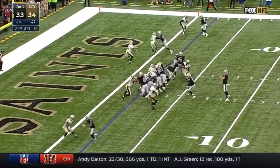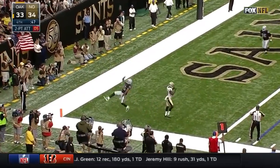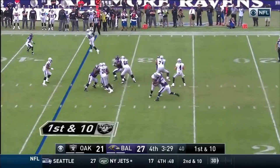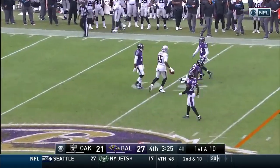Going for two. Carr for Crabtree — he has it, he held on to it. Back out for the fumble on the last drive. It's Murray. Carr with time, over the middle, and it's caught at midfield by Crabtree.